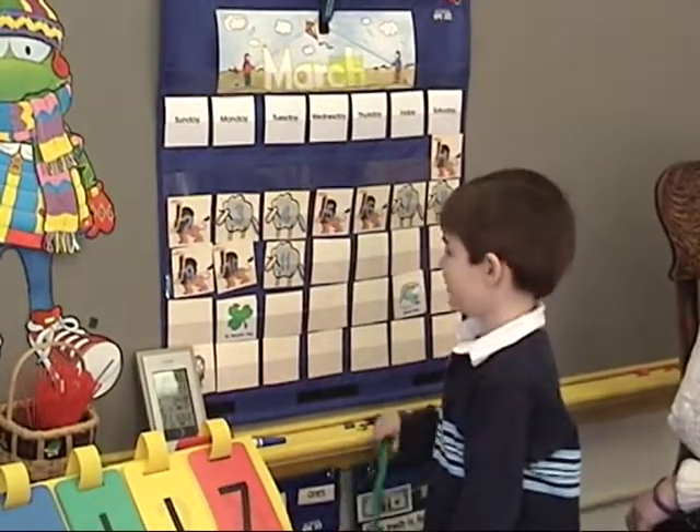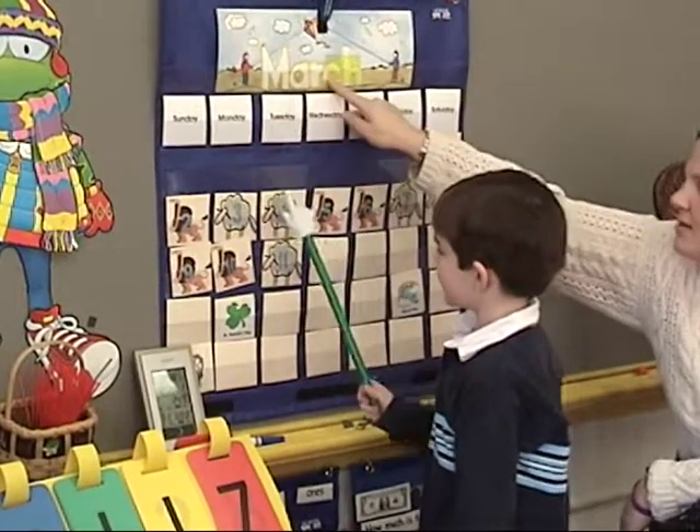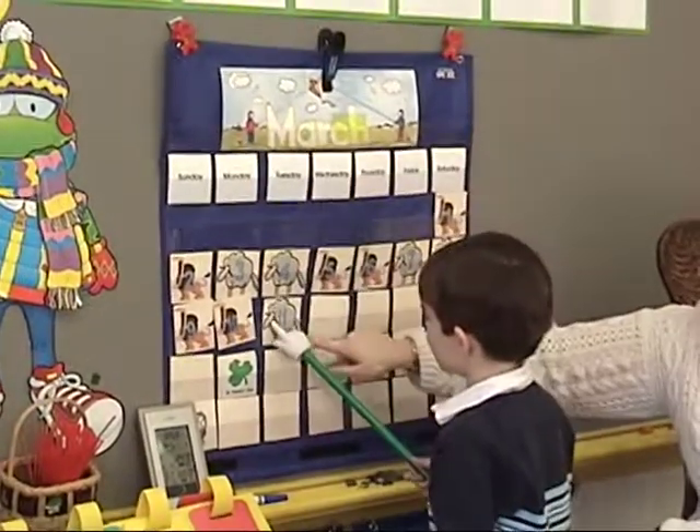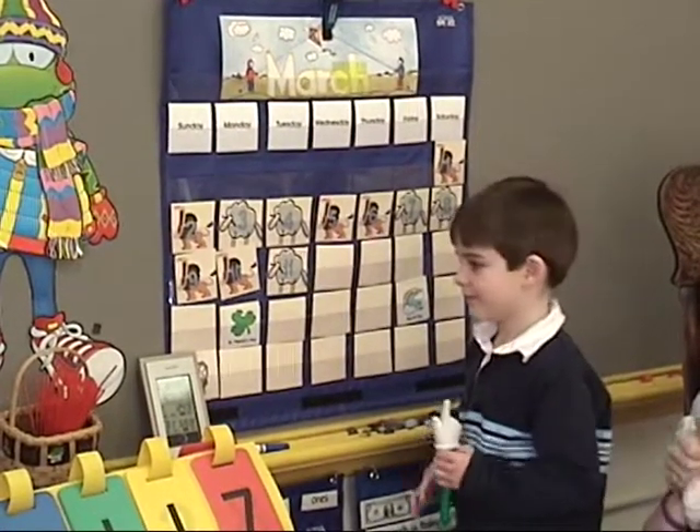Are you ready to say our date, starting with today is? Today is Tuesday, March 11, 2008. Good job. Nice work.